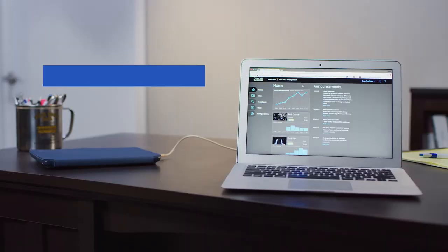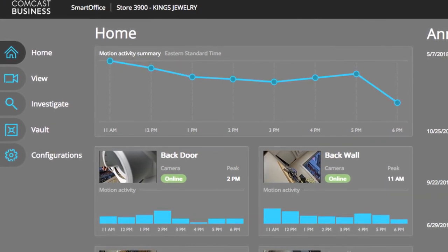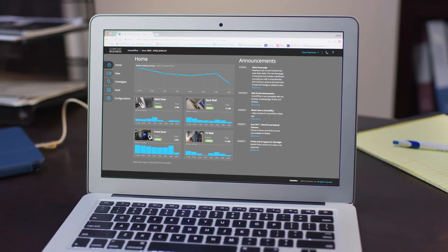Plus, new smart features can be added automatically, like motion analytics, to help you better understand the rhythm of your business and deliver helpful insights — like the ability to track traffic so you can line up the staff you need for peak times.